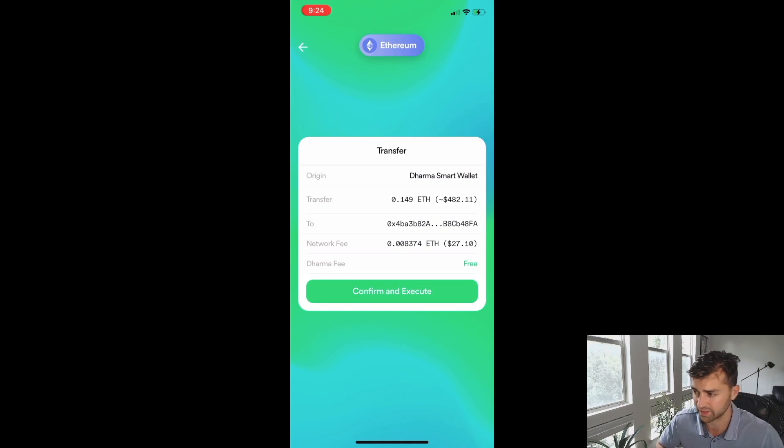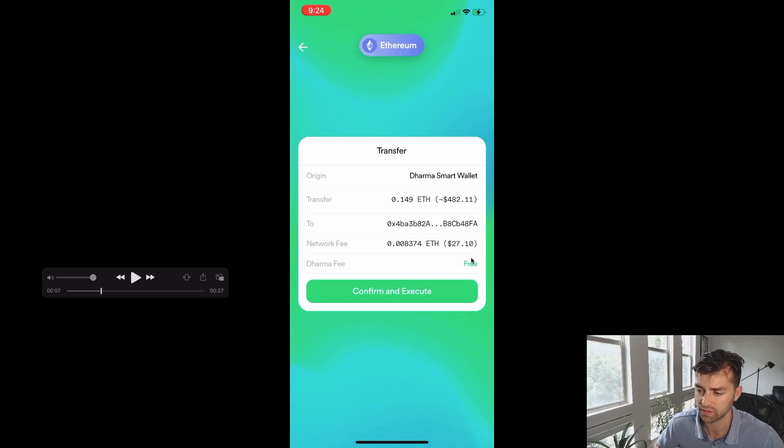Interestingly, Dharma used to cover the gas of all Dharma users — up until October 2020, users did not have to pay any gas. As of October 2020, they changed the policy so that users now have to pay their transaction fees. I wouldn't be surprised if, after that policy change, many people left this app.